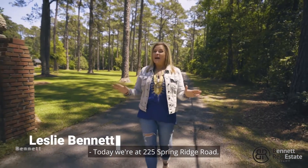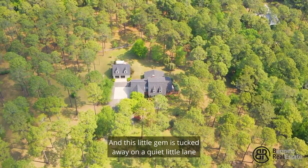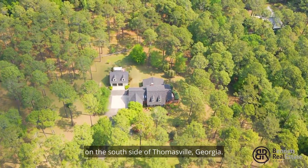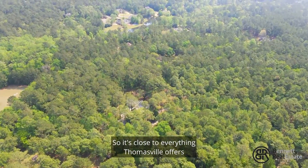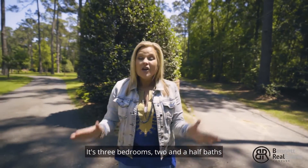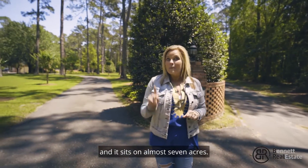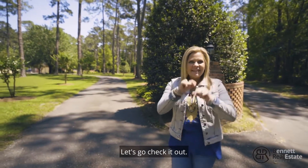Today we're at 225 Spring Ridge Road, and this little gem is tucked away on a quiet little lane on the south side of Thomasville, Georgia. So it's close to everything Thomasville offers, but it's also convenient to Tallahassee. It's three bedrooms, two and a half baths, and it sits on almost seven acres. Plus it's fenced for horses. Let's go check it out.